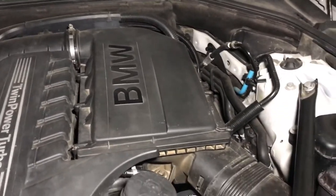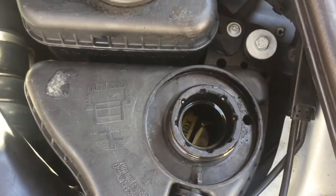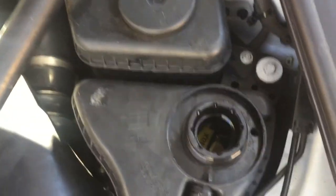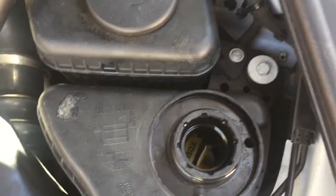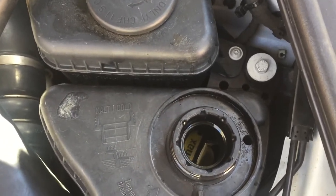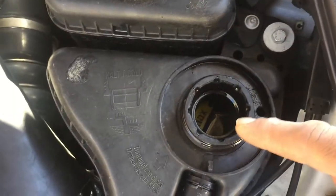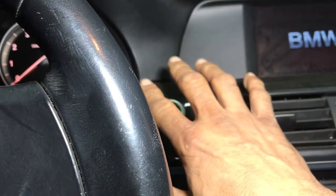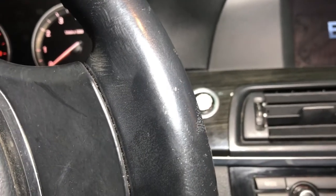I'll show you the procedure BMW uses to check if your water pump is working and to bleed the system. You get in the car, turn the ignition to the ON position — just where the lights come up on the dash, don't start the car. Then turn your heater blower down to low, step on the gas pedal for 10 to 15 seconds, and you'll see it activate the water pump.